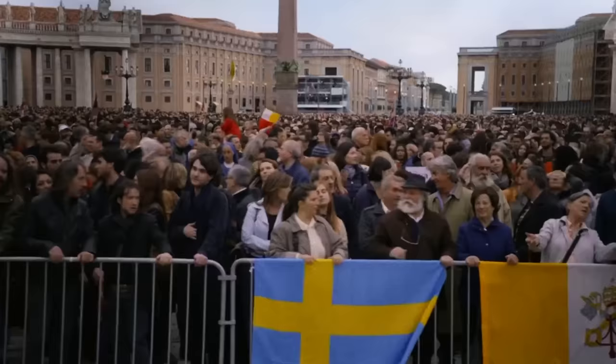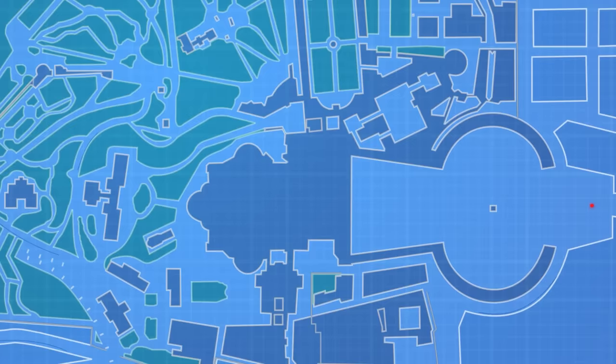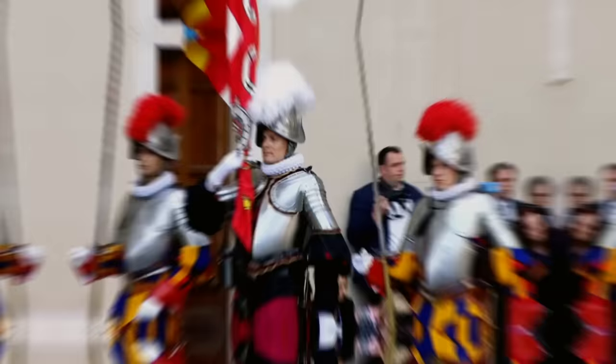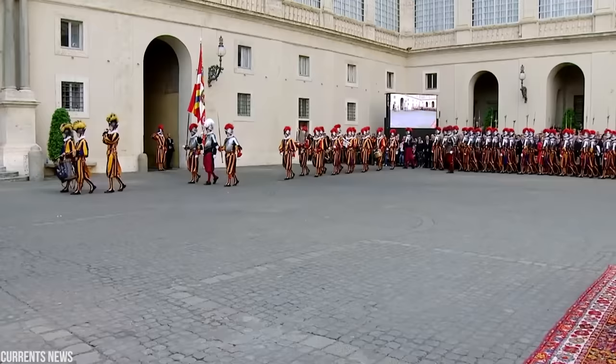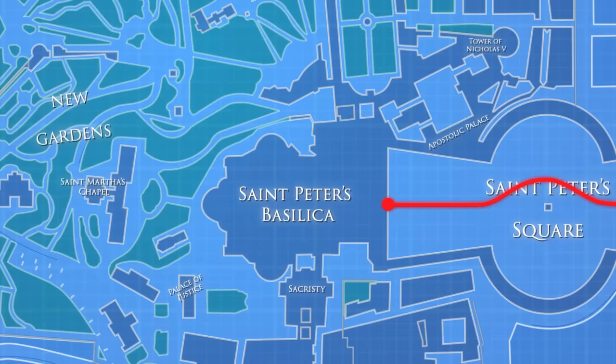Ready to go beyond the tourist-trodden halls? Follow me. Through the Basilica's enormous front entrance, we'll transition from the open-air St. Peter's Square into the multi-layered indoor complex. See those guards dressed in blue and yellow? They're actually from Switzerland, and it's their unwavering duty to protect the Pope. Let's head inside.